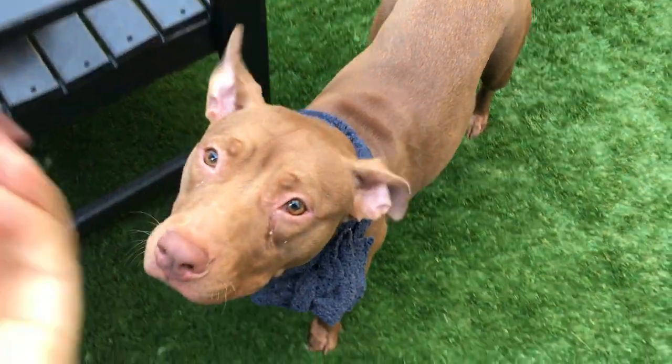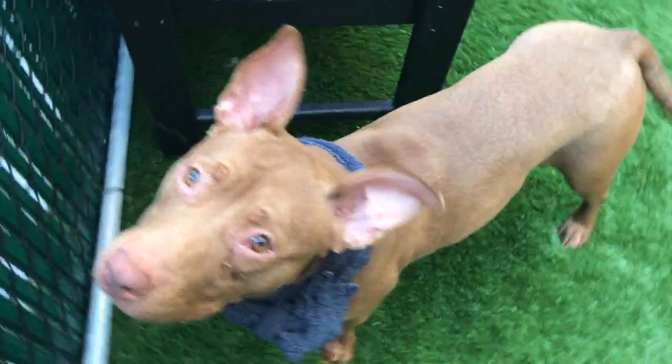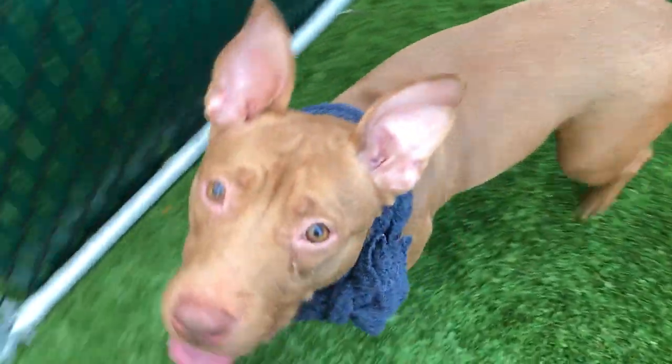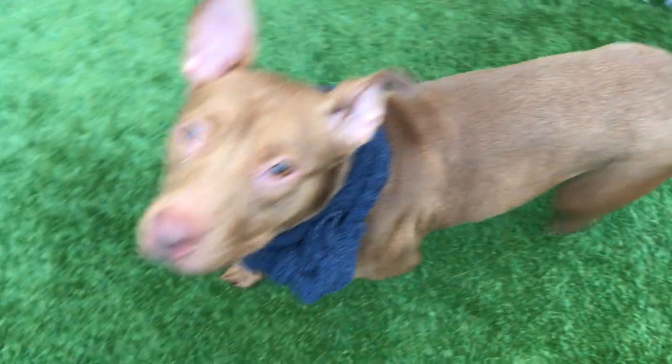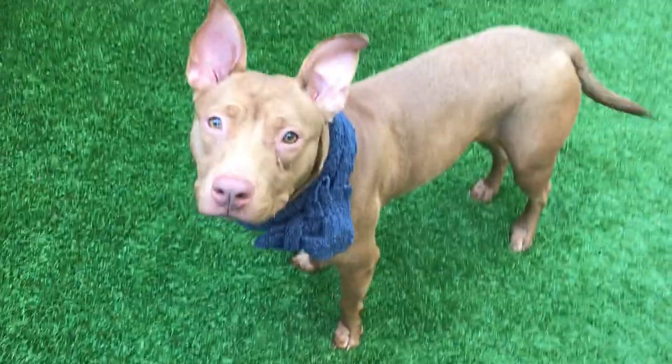Very sweet girl. She waits for her treats very nicely and she's really waggy. Sarah's petite — she's the perfect size for an apartment or home. A little pocket pittie. She's very snuggly and loves people. She loves to be as close as possible, which is why it's difficult to make a video of her.